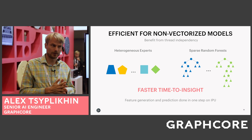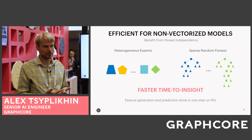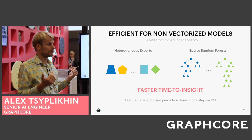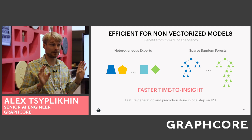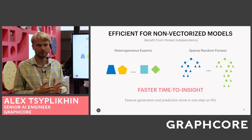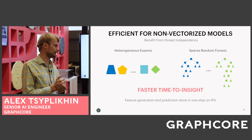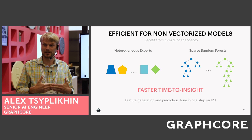Another aspect very important for trading companies is efficiency for non-vectorizable models. To generate features from stock data, companies use different algorithms and pieces of code that need to run as quickly as possible. On the IPU, you can put those codelets on separate cores in separate threads and get an incredible speedup. An example of such a model would be sparse random forests, which do not run efficiently on CPU or GPU — the IPU is an incredible accelerator for that. You can put both your feature generation and your predictions on the processor and execute it in just one step with incredibly low latency.